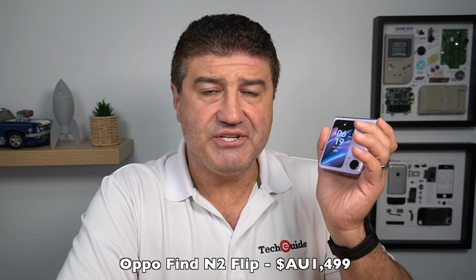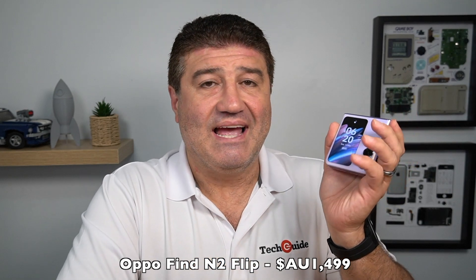That's our quick review of the Oppo Find N2 Flip. It goes on sale this week priced at $1,499 Australian dollars — the same price as the Galaxy Z Flip 4, though Samsung may discount the Flip 4 in response to this launch or ahead of their fifth-generation flip devices. Oppo has done a really good job here, placing themselves firmly in flagship territory. It launches March 16 at $1,499 AUD, and you can read the complete review at techguide.com.au.